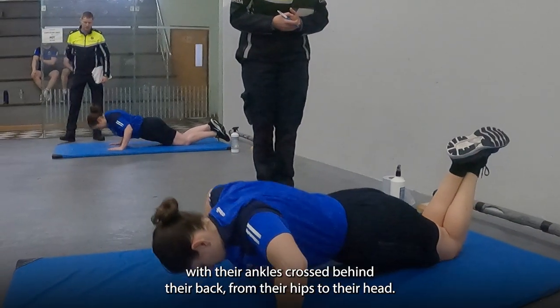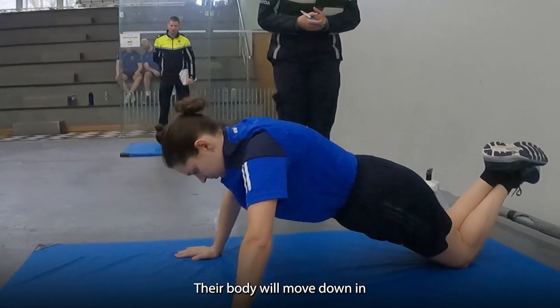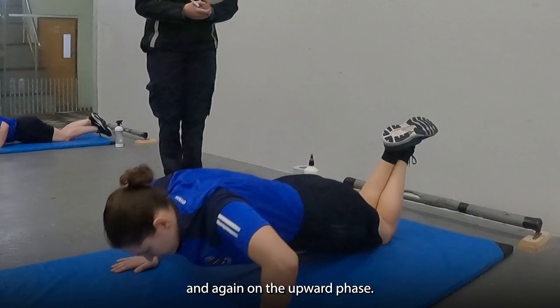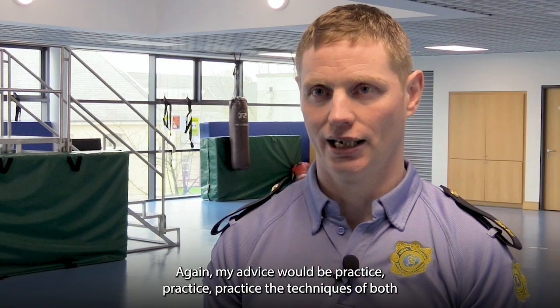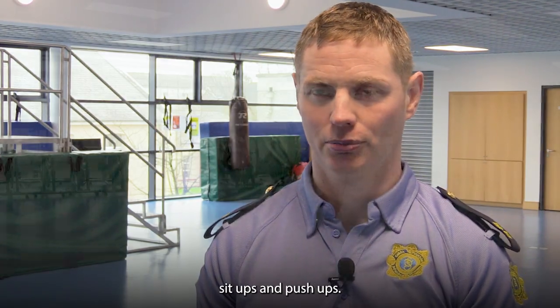For the females, they will drop the knees with their ankles crossed behind their back. From their hips to their head, their body will move down in one straight line until their upper arms are parallel to the floor. And again, on the upward phase, they will fully extend their arms. My advice would be to practice the techniques of both sit-ups and push-ups.